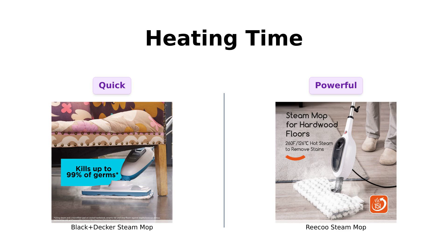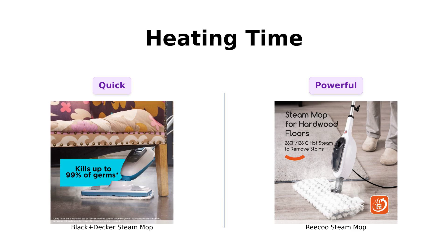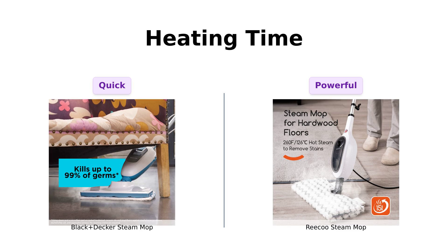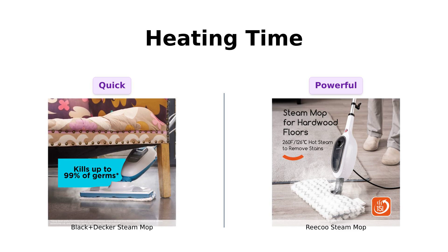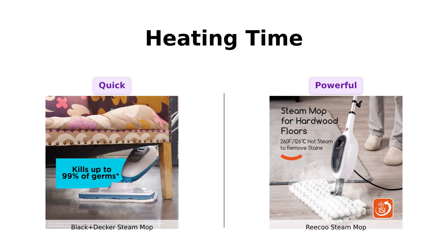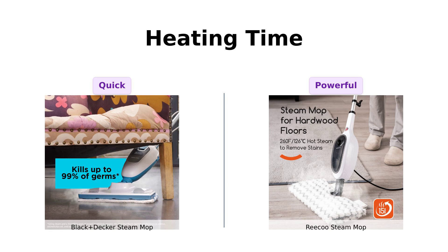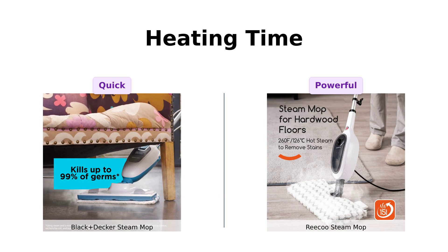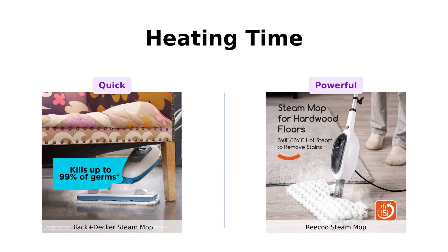Next on our list is heating time. The Black & Decker heats up in a sizzling 30 seconds, while the Riku takes 15 seconds to reach a toasty 260 degrees Fahrenheit. Many reviewers of the Black & Decker appreciate its quick heating, making it ideal for those in a hurry. Meanwhile, Riku users enjoy the strong steam power, although they sometimes wish it would work consistently. If you're in a hurry, you might want to go with the Black & Decker, unless you enjoy standing around like a parent waiting for their kid to get ready for school.